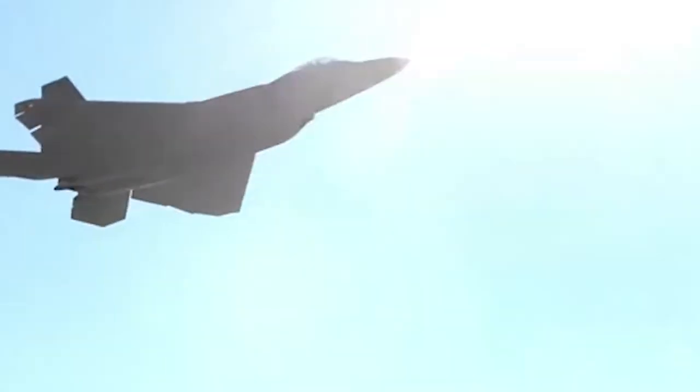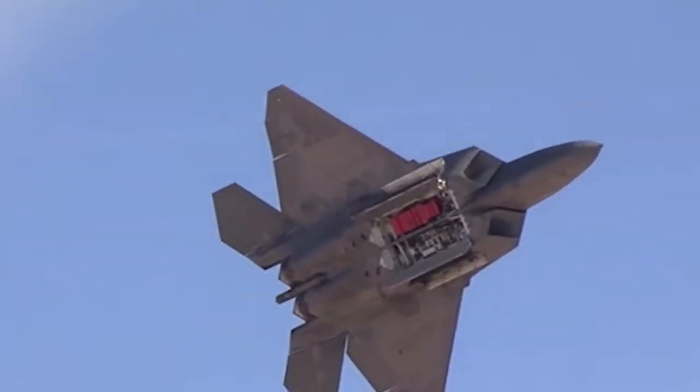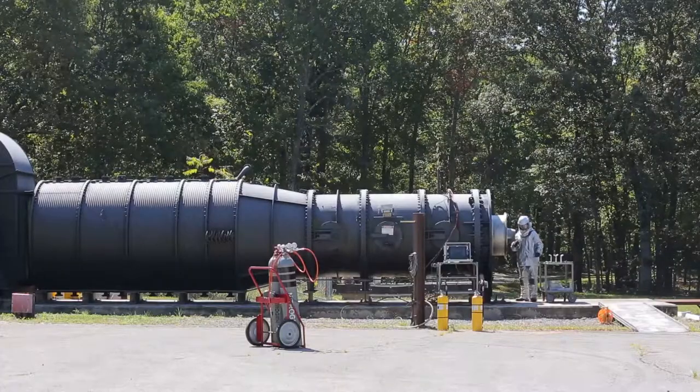Current military aircraft have missile warning sensors on them. When the sensor is triggered, they deploy a variety of countermeasures. To test those warning sensor systems, the military creates simulated missile plumes generated by a pyrophoric fluid that ignites on contact with air.